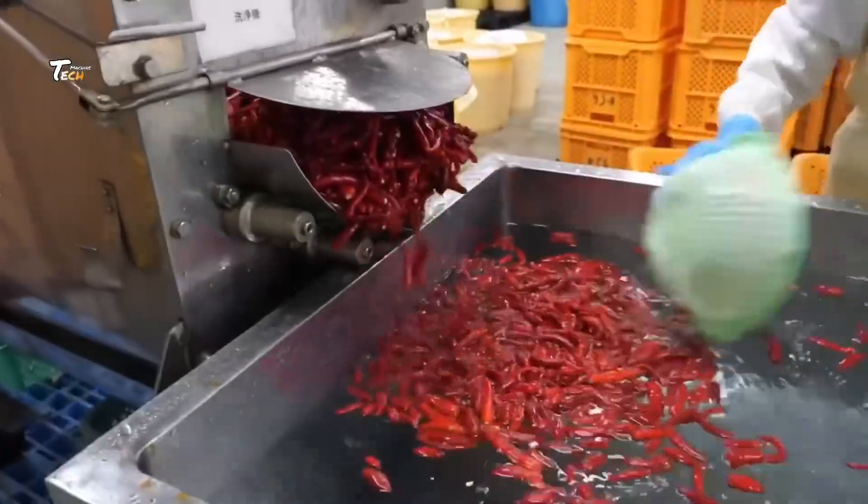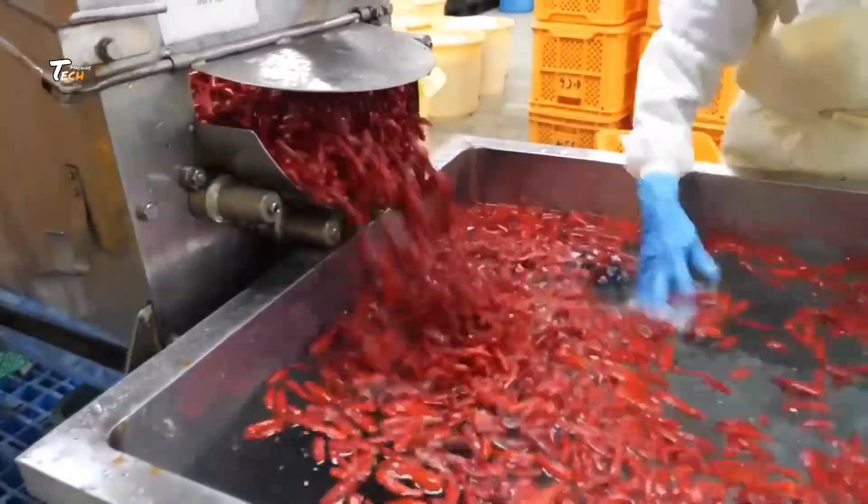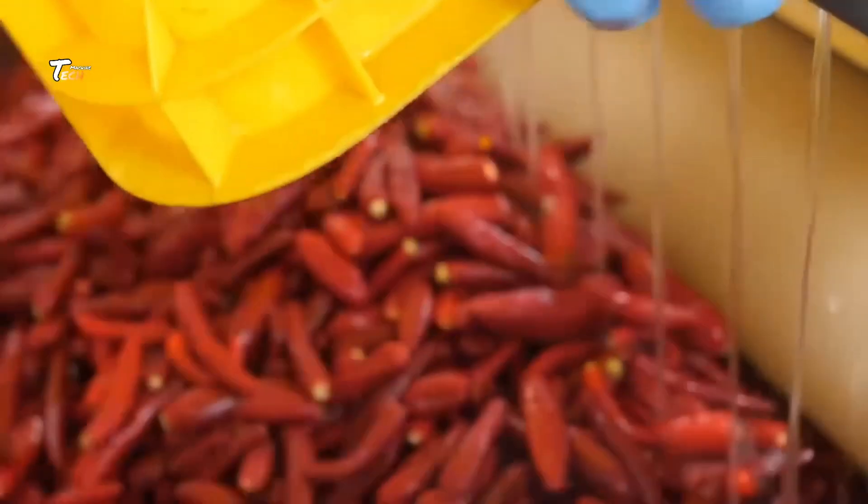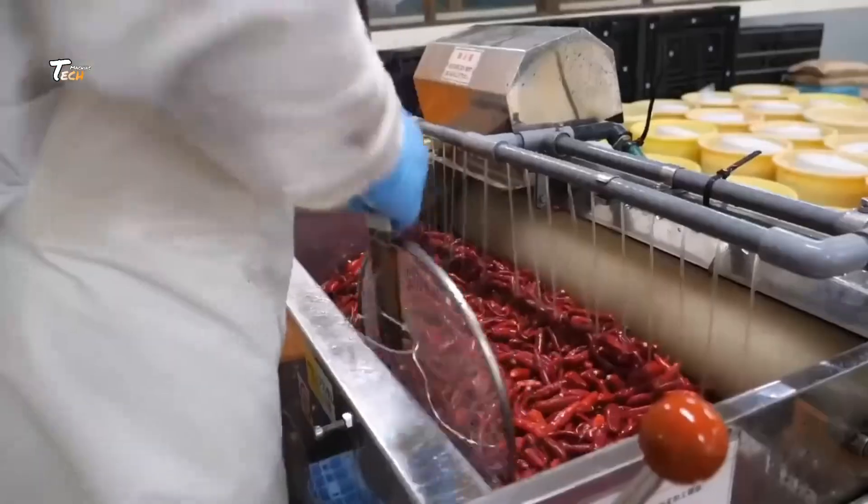As the chilies grow, they need a lot of care. This includes regular irrigation to keep them hydrated, fertilization to boost their growth, and pest control to protect them from diseases.